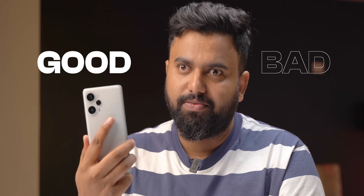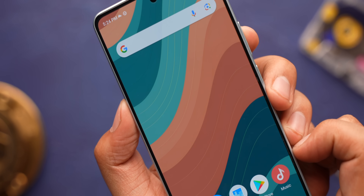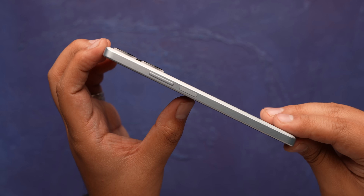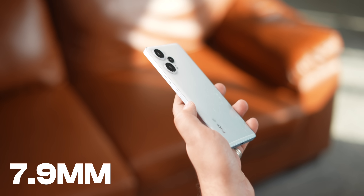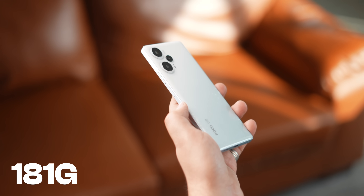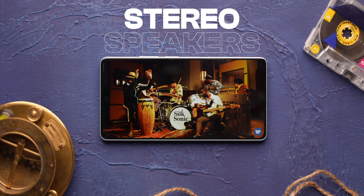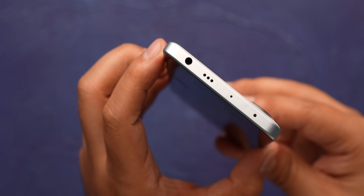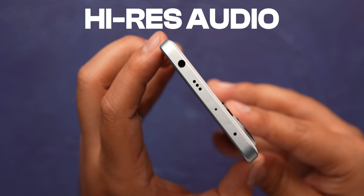I found the design to be interesting — there's good and there's bad. The good: the symmetrical bezels on the front look beautiful, and I also like the aluminum frame with the flat design. The in-hand feel is great — it's very sleek at 7.9 millimeters and lightweight at 181 grams. It also has an IP53 rating, stereo speakers with the top speaker in the frame, and a headphone jack making a comeback in this price range with high-res audio support.